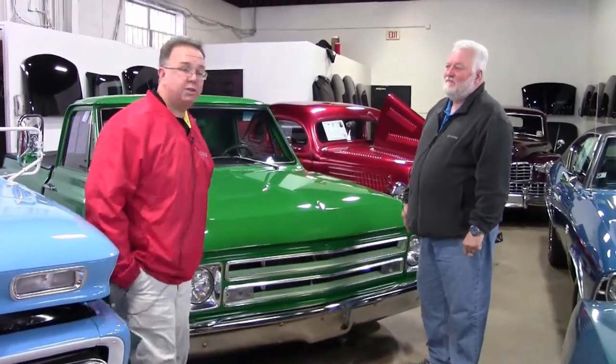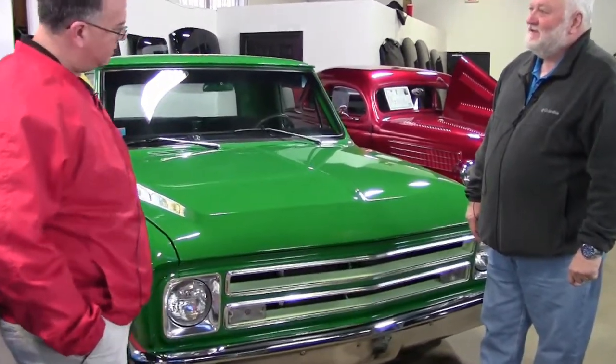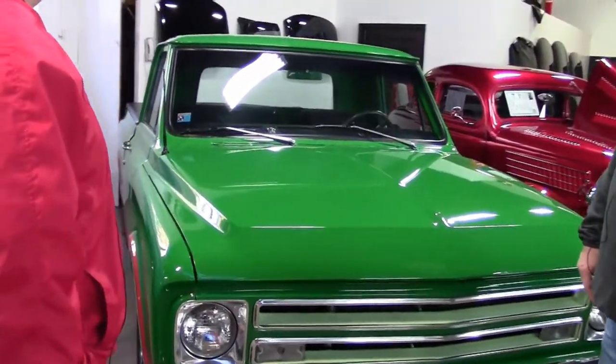Welcome to Buy Event, folks. John Arvankovich and Jeff Cole here. We're going to today take a look at a 1967 GMC pickup.